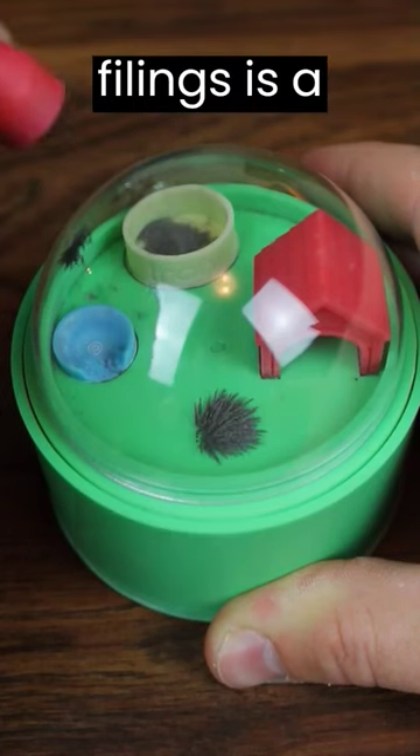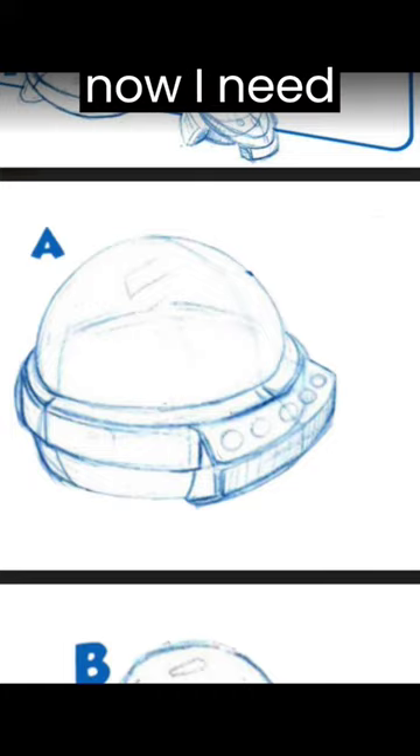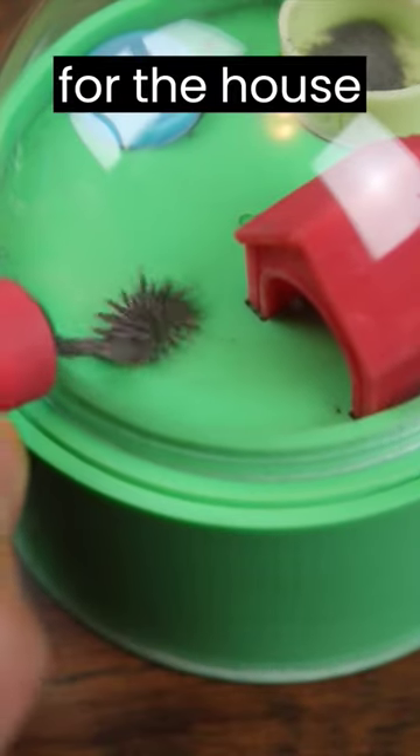This cute little pet animal made of iron filings is a toy I'm working on developing. We've decided on this design for the toy and now I need your opinion on which design to use for the house and bowl.